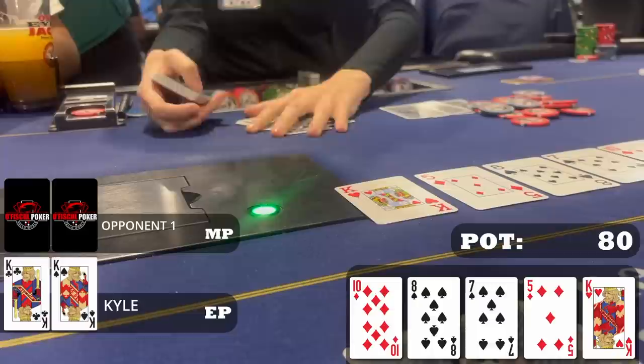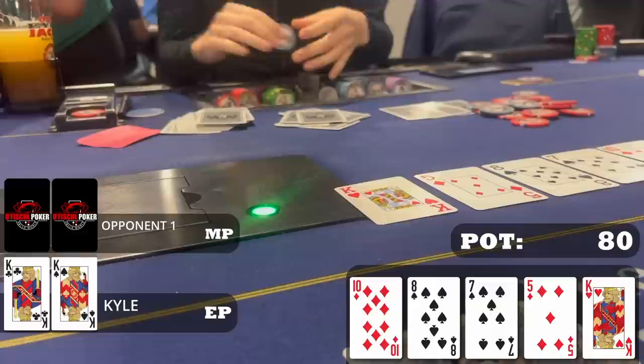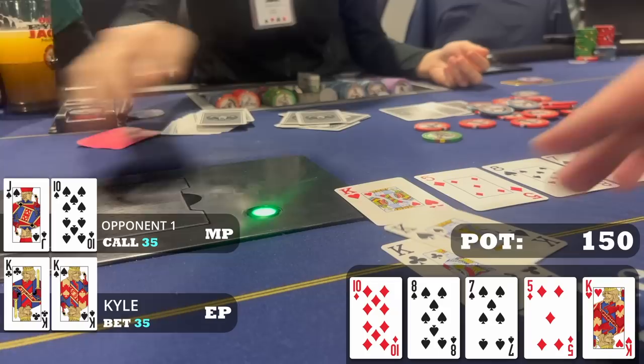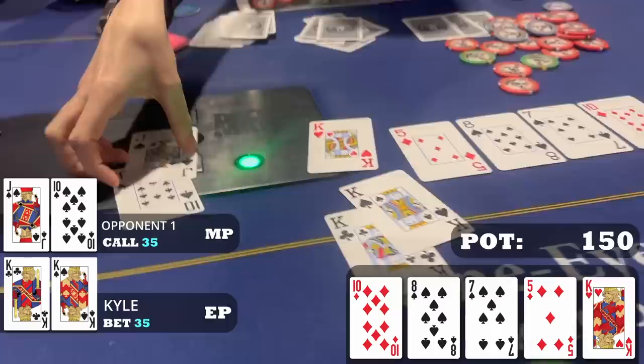The river is the king of hearts — there's no chance we don't have the best hand. My opponent would never check back a made straight, so we can comfortably go for value. With pocket kings my opponent can never really have a king, so we're hoping to get value from second pair at best. I bet small at $35 and it turns out the sizing was pretty good — my opponent calls with jack-10 of spades. He had a monster amount of equity and probably would have paid off all three streets, but we're happy to get value on the river and take this one down.